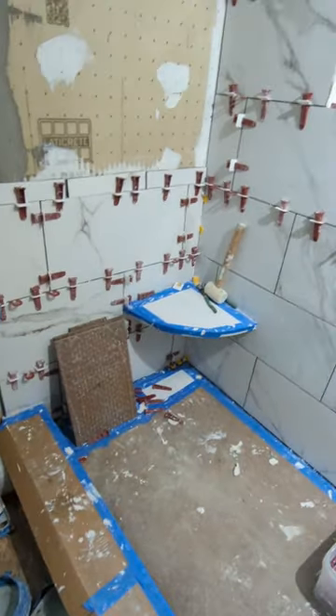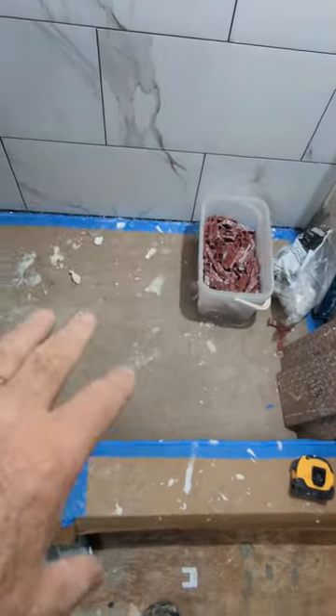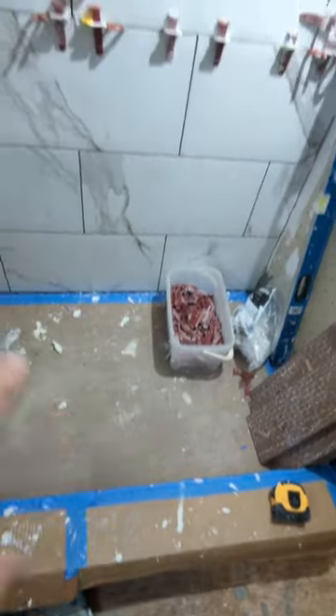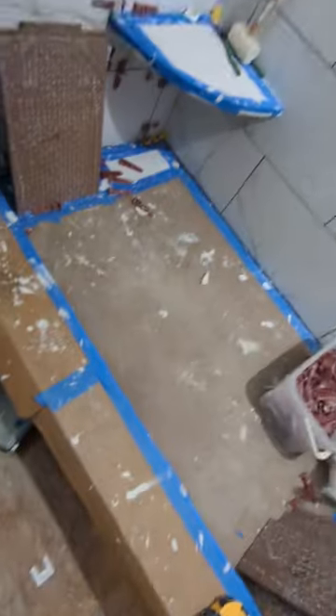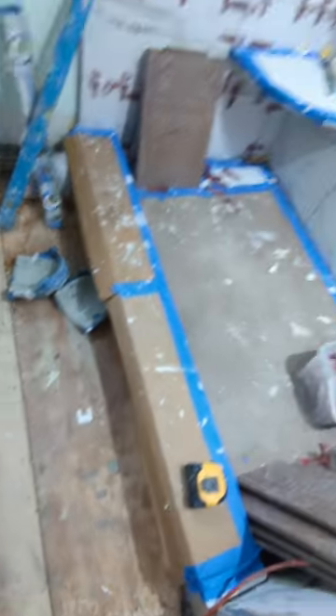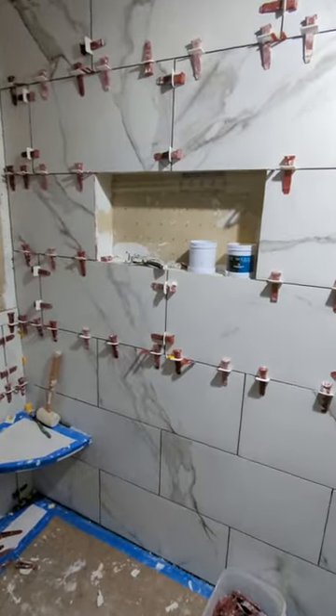I am currently installing this shower — the shelf is all done, the mud's all done, the curb's on. I'm in the process of installing the wall tile and then I've got to do the floor. This is January 2022.